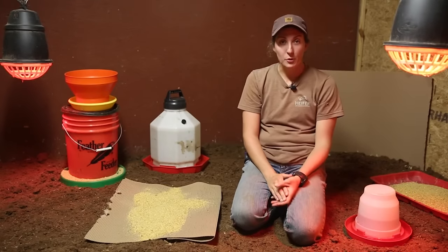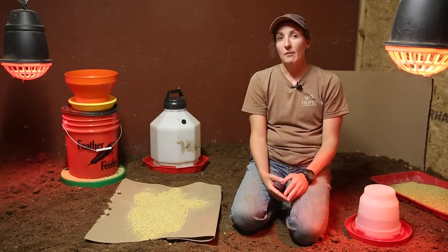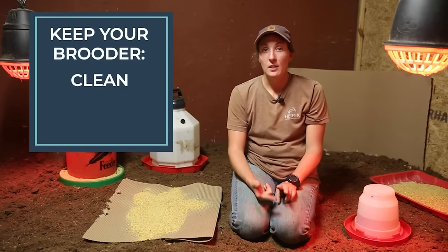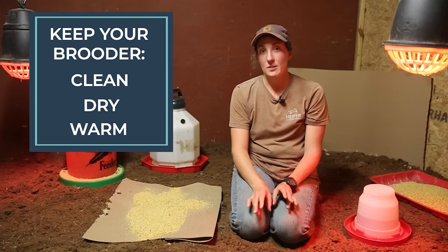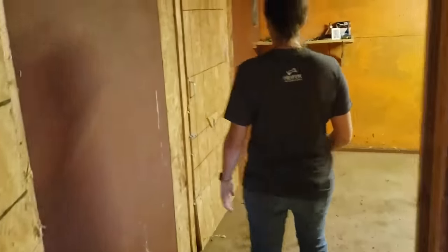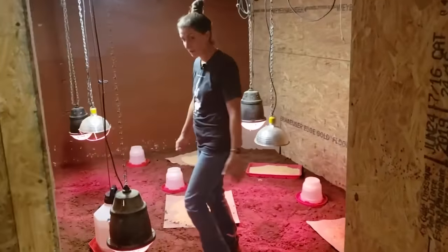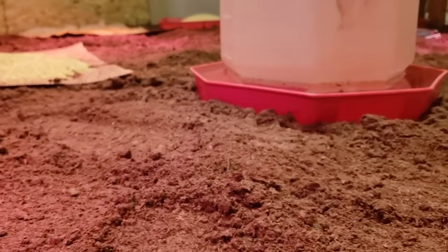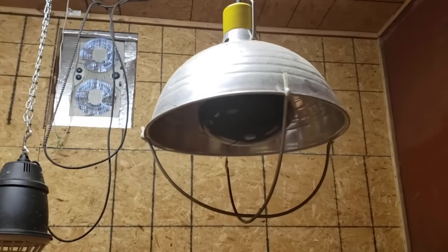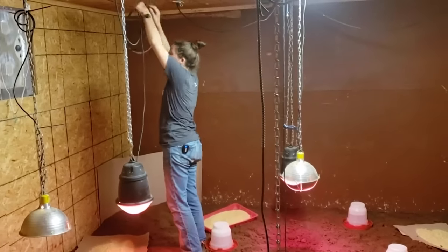We are here in our turkey brooder. The turkey poults will arrive here shortly, so we're going to go over how we have our brooder set up and everything we need ready for their arrival. Three important things for your brooder: make sure it is kept clean, kept dry, and kept warm — those three elements are essential to produce a healthy flock. You want to prepare a few days before they arrive, making sure all feeders, waterers, and pans are clean and sanitized, your flooring is down, and your heat source is on. For our turkeys this year we will be using multiple heat lamps hanging from the ceiling, secured in two or three different ways — from a chain, some zip ties, and the cord that plugs into the outlet.